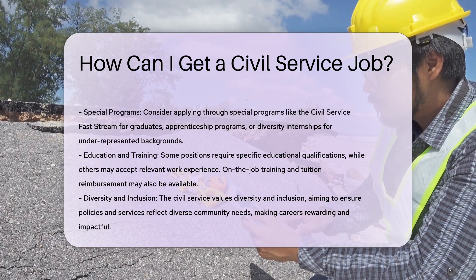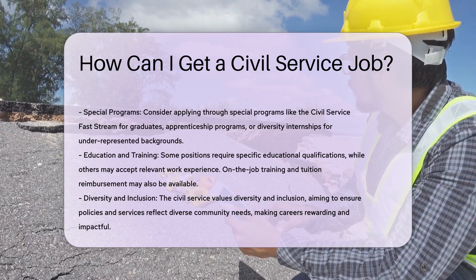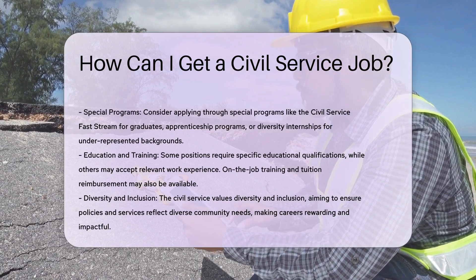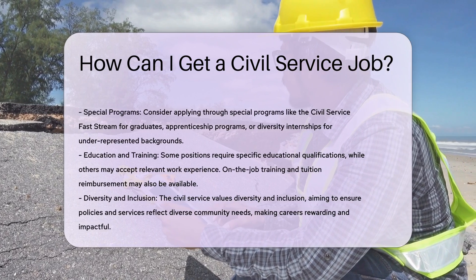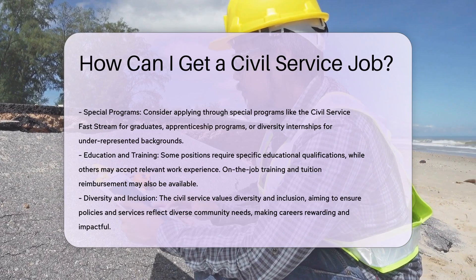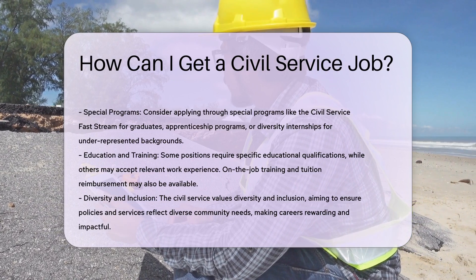Interviews and selection. After passing any required examinations, you will be considered for interviews. The hiring manager will contact you if you are selected for an interview. The candidate who best meets the department's requirements will be offered employment, followed by drug screens and criminal background checks.